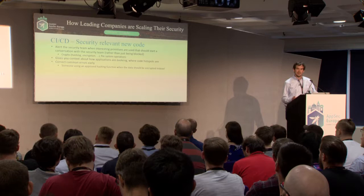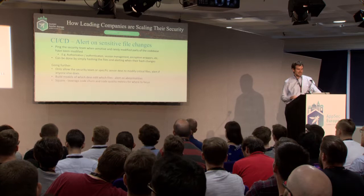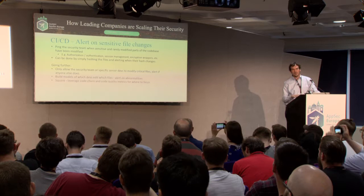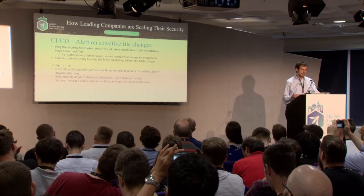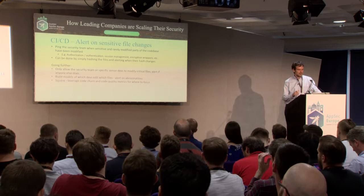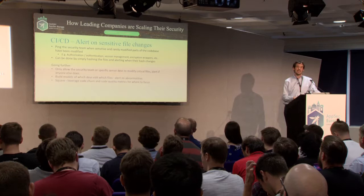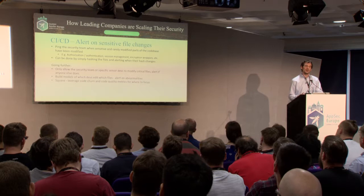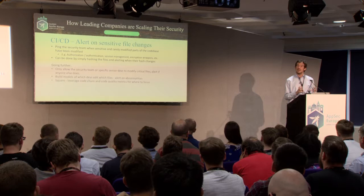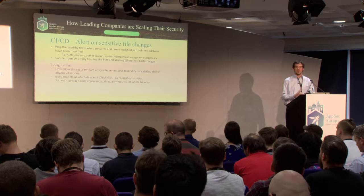This also lets you correct common errors early — maybe someone is using SHA-256 hashing when they need to be encrypting. A related idea: in most codebases, there are files or directory structures that probably shouldn't change much — things related to authorization, authentication, login flow, session management, encryption wrappers. As a security person, you probably want to know if these ever change. You can hash them and look for those hashes changing. You could also restrict modification of critical files to only the security team or specific senior developers. Square has noted they leverage code churn and code quality metrics to determine where to focus their time.